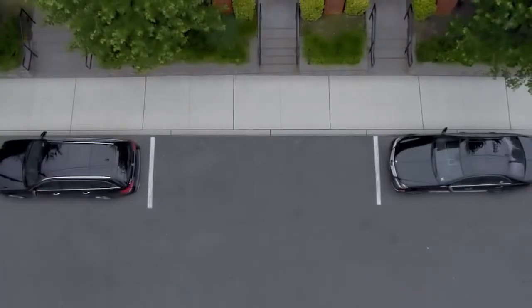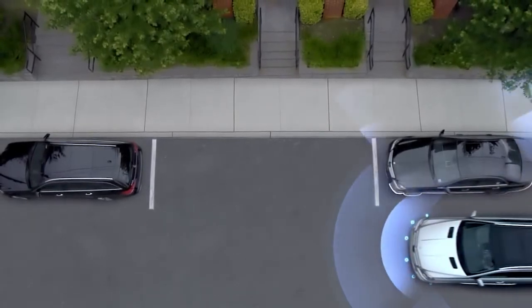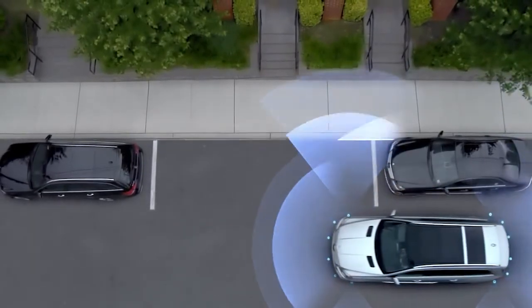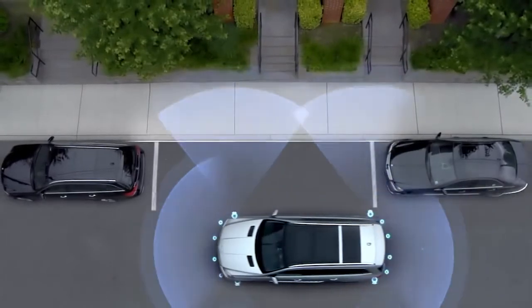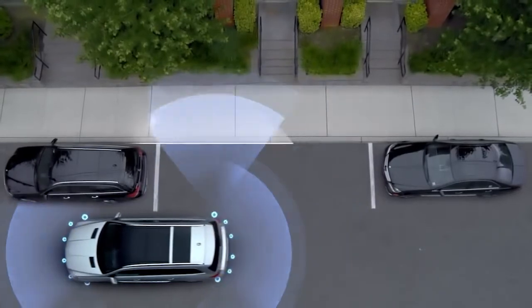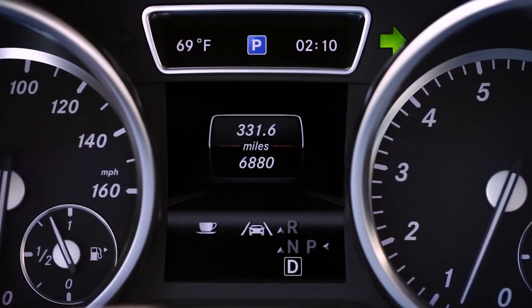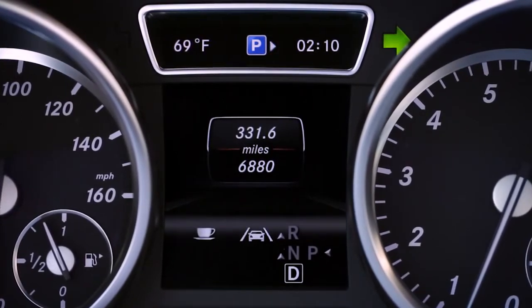As you drive along a row of parking spaces, your vehicle can tell you which one's a good fit. The advanced Parktronic system with active parking assist uses ultrasonic sensors to measure each open space as you drive by at low speeds. When a spot is suitable, an arrow on the dashboard lets you know.